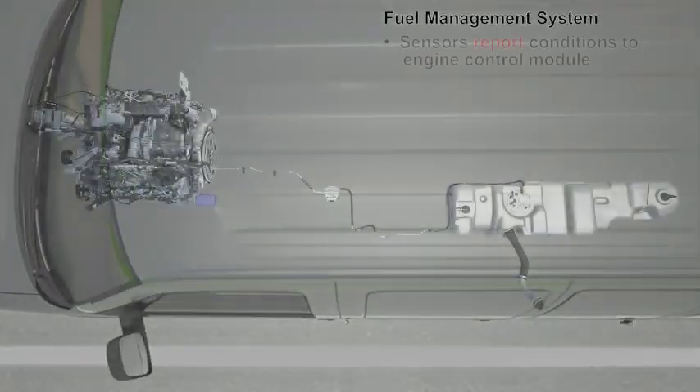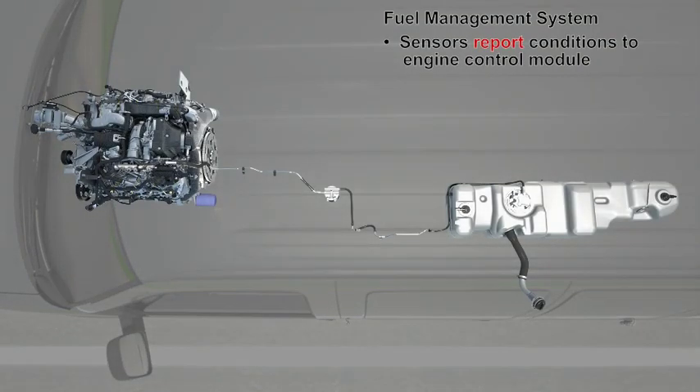The vehicle's fuel management system uses a multitude of sensors to gather information such as temperature, pressure, air flow, and other parameters.